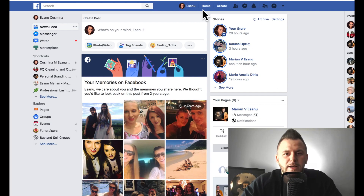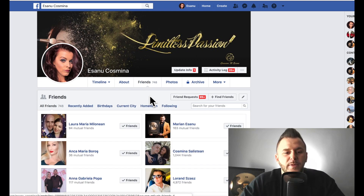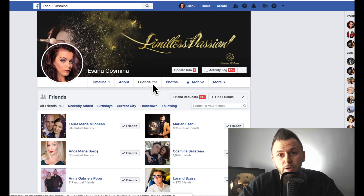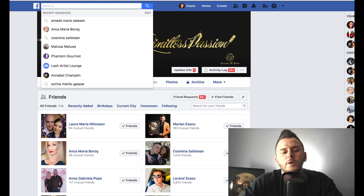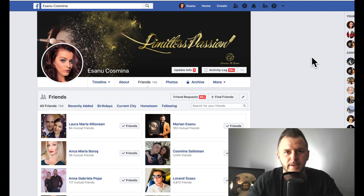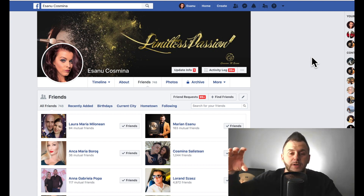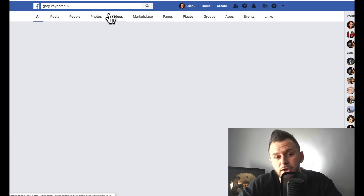I'm logging into my wife's account for the first time here. If you look at friends, you'll see she has 750 friends. What you want to do is max out that number, which will probably take up to a week to do strategically. You want to put together five to ten of your biggest competitors. In this scenario, my wife is a lash artist and makeup artist, so she'd pick five to ten of her biggest competitor pages.